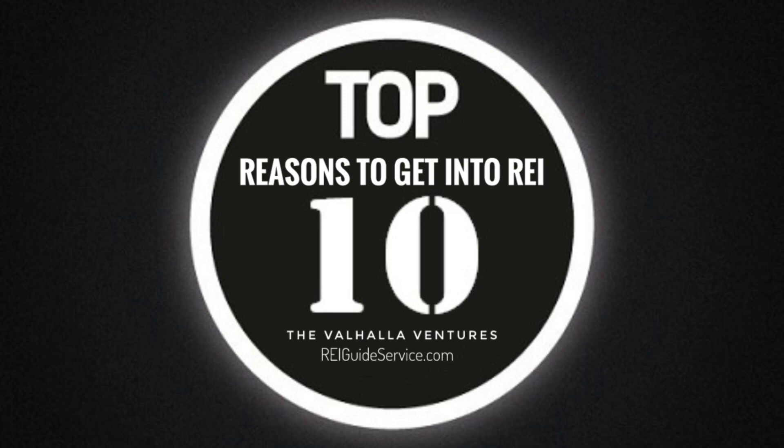Number nine: Real Estate Development. Invest in developing raw land or underutilized properties into residential or commercial projects. Real estate development can offer substantial returns, but involves higher risk and longer time frames.